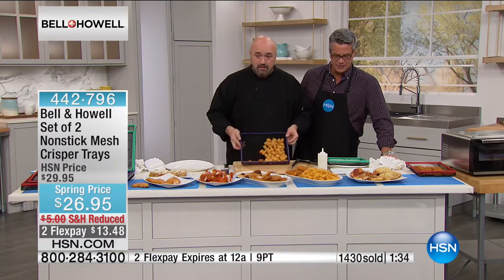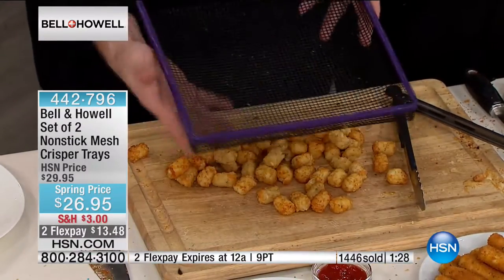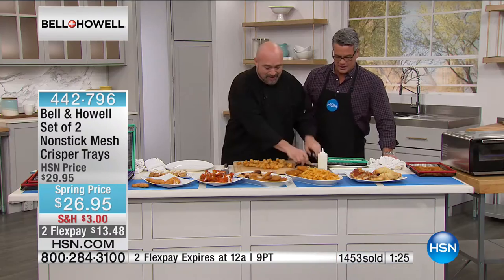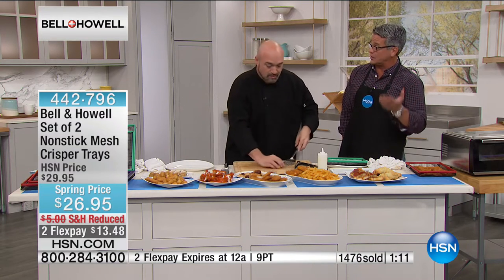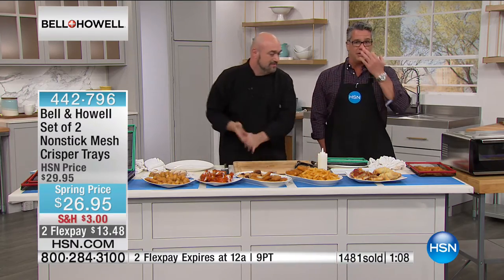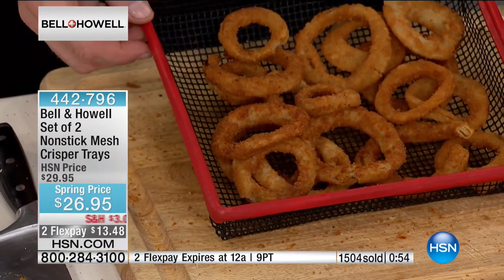Don't forget the tater tots! If you put them on a baking sheet without 40 pounds of spray, they stick — good luck. With the crisper trays you don't have to do that. You can do broccoli, cauliflower, and other vegetables. If you're going to season it, just put one of your trays underneath on the second shelf so if there's any drip it comes down. Because a lot of this food has oil in it — you want to get rid of some of that oil, let it drip through and drain out into another pan.